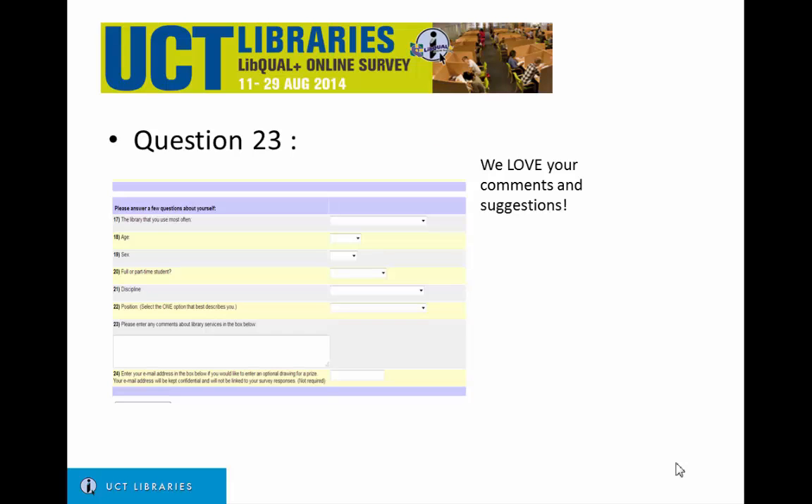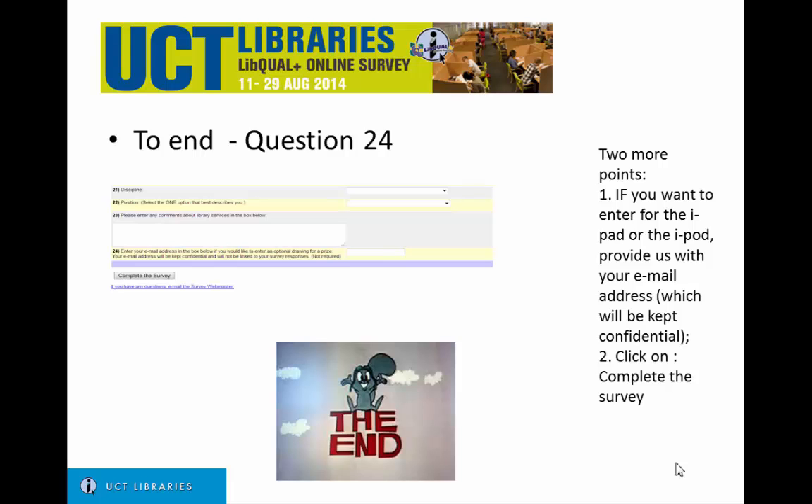Question 23: we love your comments and suggestions. Question 24 is optional — if you want to enter for the iPad or iPod, provide us with your email address, which will be kept confidential.